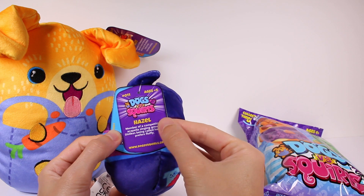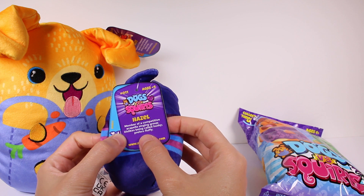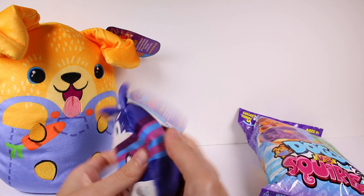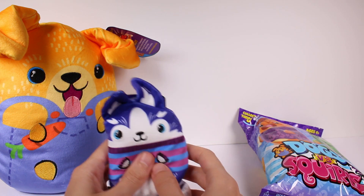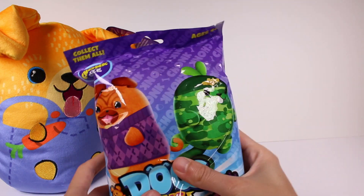She does have a tail and a tag. This is Hazel — member of a competitive a cappella singing group, dislikes being called husky, prefers 'fluffy.' I'm sorry I called her a husky as soon as she came out of the package! Let's put her back here and open up our last one.